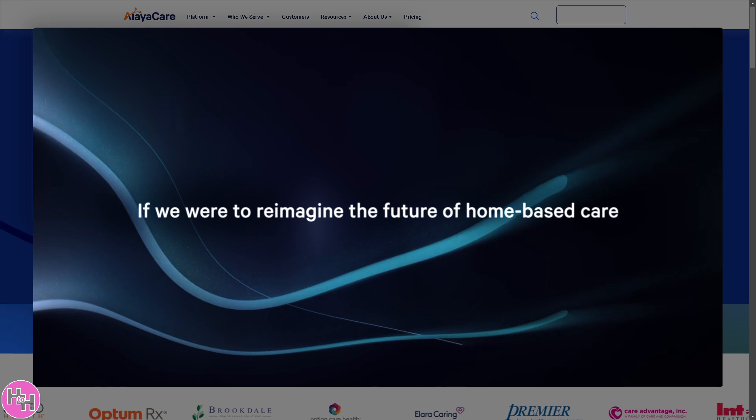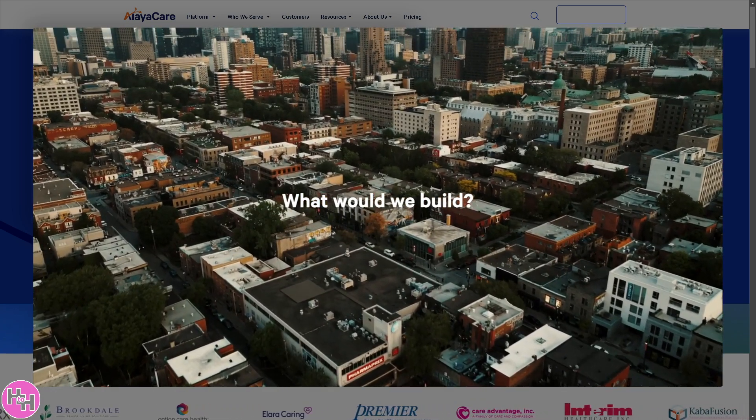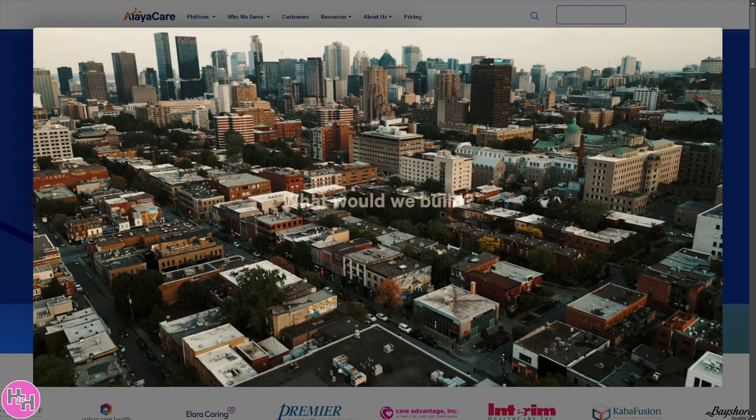In today's video, we will walk you through its top features and help you decide if it's the right solution for your home care agency. So let's begin.